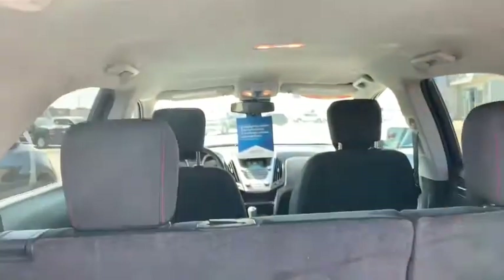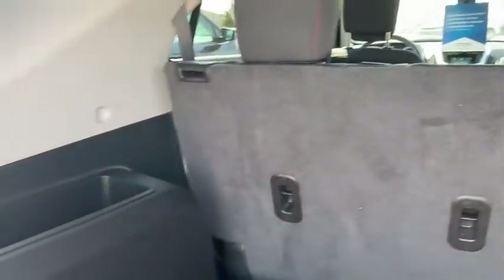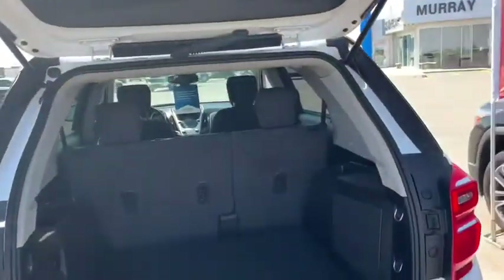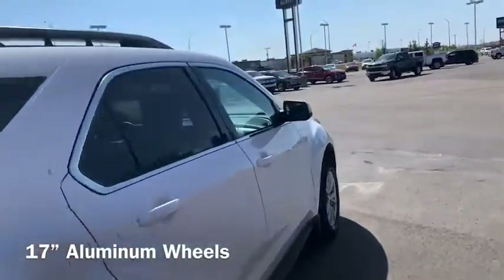Lots of room back here and in the cabin. Bright upper and dark lower for wear and tear — very thoughtful and purposeful. This one just traded in recently and we're very excited about it.